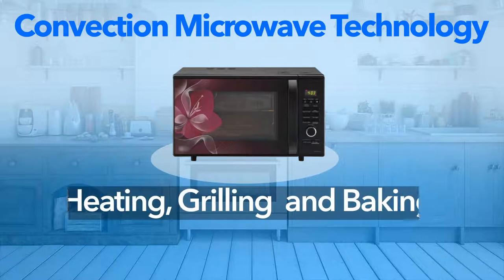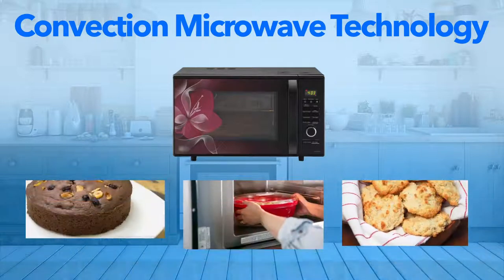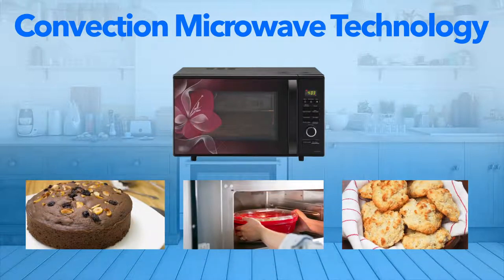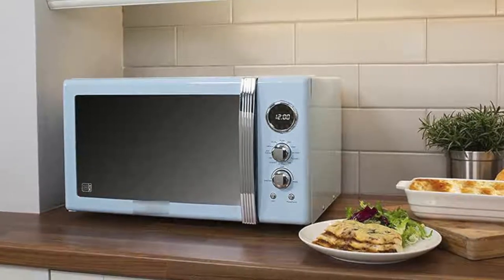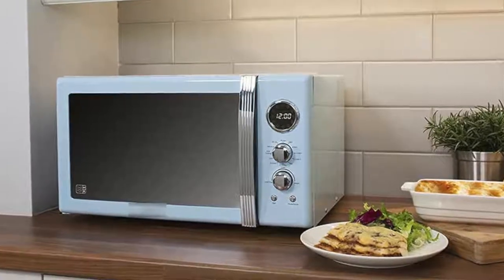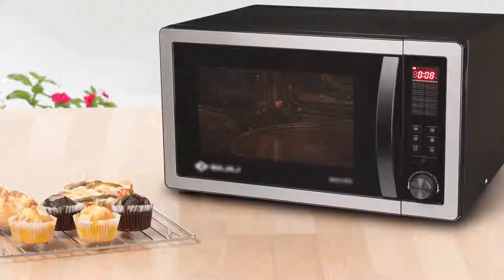Convection technology based microwave ovens, also the priciest among these three, allow reheating, grilling, as well as baking food items. If you normally cook pizzas or bake cakes at home, these will be your best bet. But again, these are Rs. 3,500 pricier than solo and Rs. 20,000 more expensive than grill based microwave ovens.